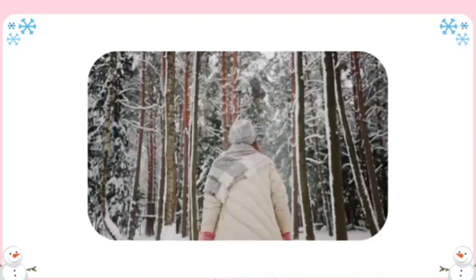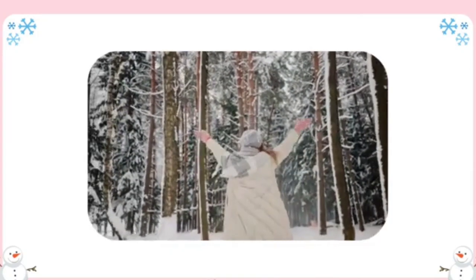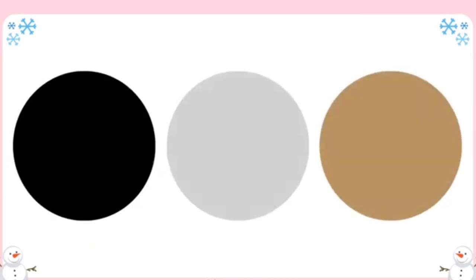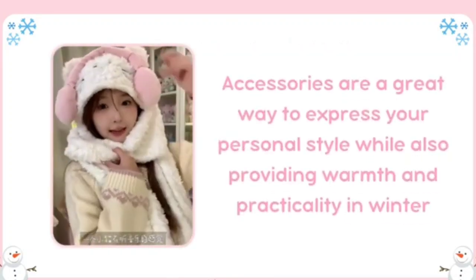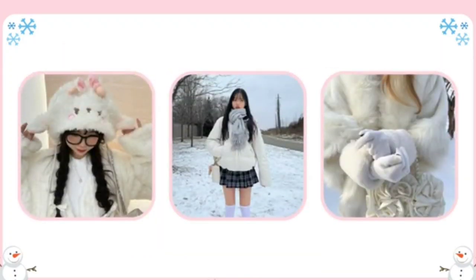Invest in a quality winter coat. A good winter coat is essential for both warmth and style — it's often the first thing people notice, so it should reflect your personal style while keeping you cozy. Consider classic styles like a trench coat, pea coat, or puffer jacket. Neutral colors like black, gray, or camel are versatile and timeless. Accessorize thoughtfully. Accessories are a great way to express your personal style while also providing warmth and practicality in winter.